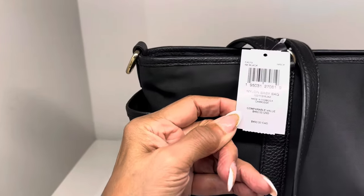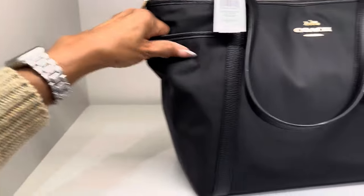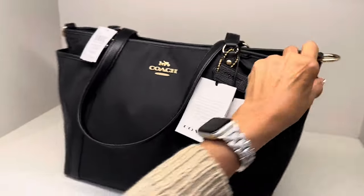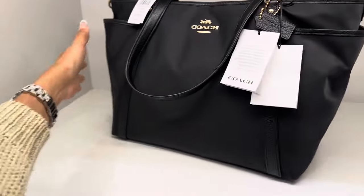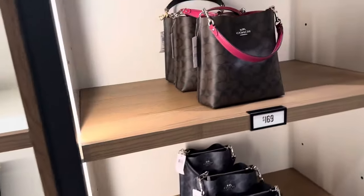50% off on these nylon totes right here. This is a baby bag, comparable to $450. It has pockets on the side, a nice shoulder strap, and is easy to wipe off. 50% off, and these are $169.